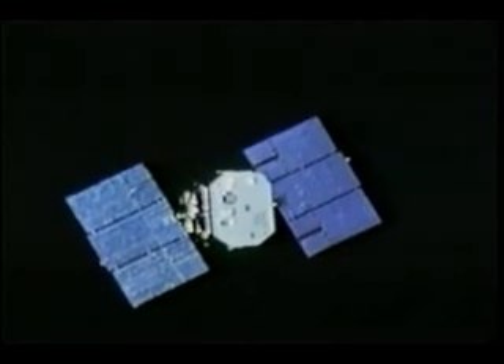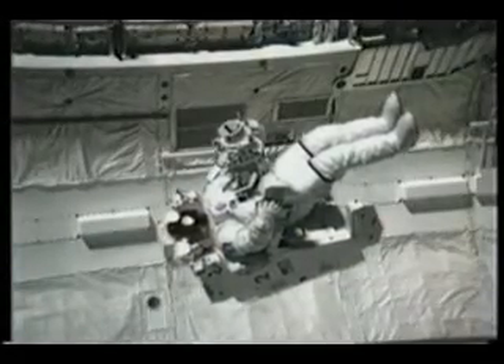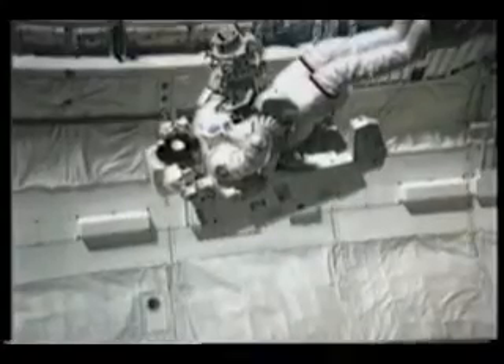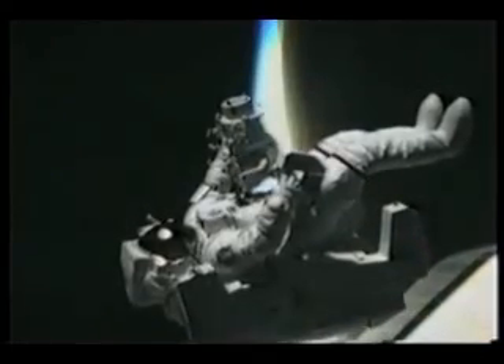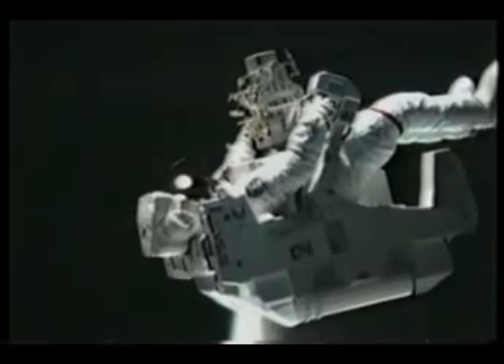The onboard system worked just fine and we made the rendezvous without any problem at all. Here I am in the bay in the MMU getting ready to take off for the satellite — you can see the T-pad sticking out. The flight over to the satellite was just like we practiced in the simulator, except the view was a little better. We were a little closer than the planned 200 feet, so I only did a two-potato burn instead of two and a half, going a little slower. It all felt very comfortable watching the satellite and watching Pinky's flyover, just like we planned.